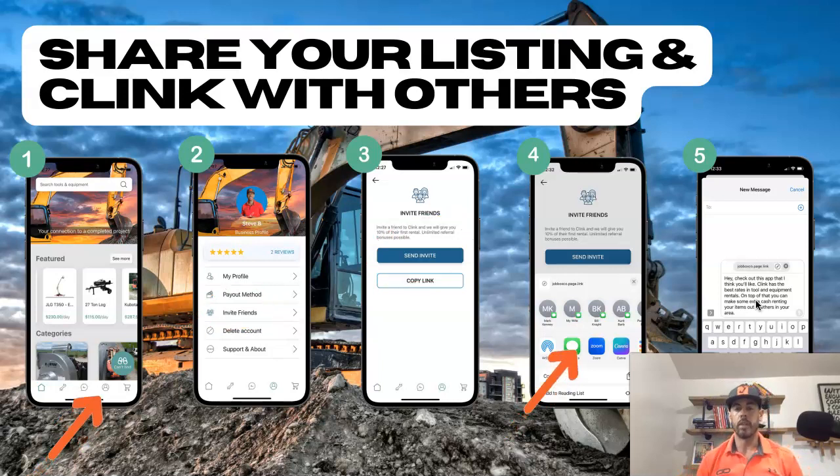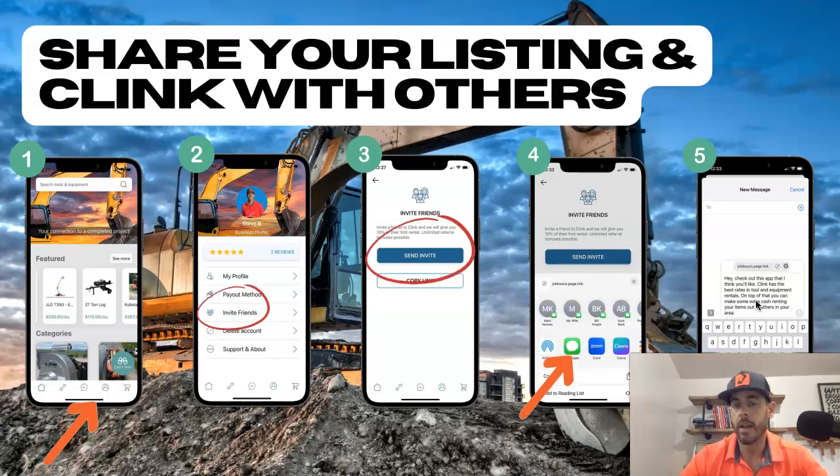Now when you share the app with somebody, their first rental — whether they're an owner or a renter — you're going to earn 10% of that first rental. So if they rent something for, let's say a skid steer for $2,500, you're going to get $250 directly deposited into your payout method that you've set up in your profile. That's not bad for sharing the app.